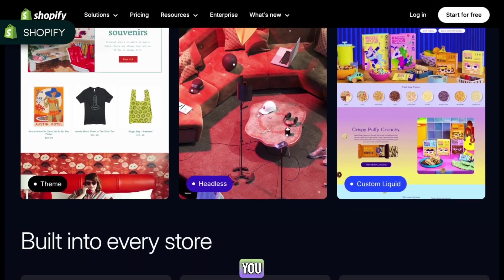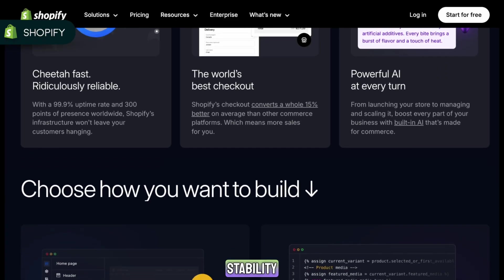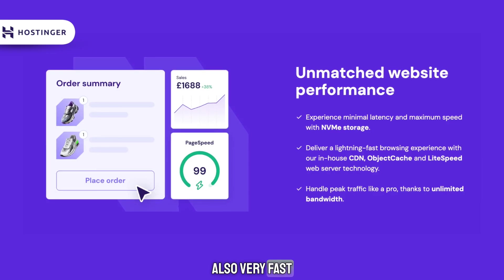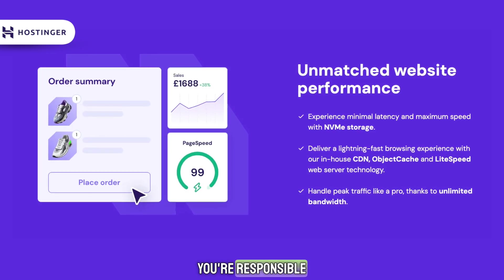Performance is another key point. Shopify handles everything for you — fast servers, automatic updates, security, and stability — all done behind the scenes. Hostinger is also very fast, especially on the business or cloud plans. But with WordPress, you're responsible for keeping things optimized. It's not difficult, but it's something to keep in mind.